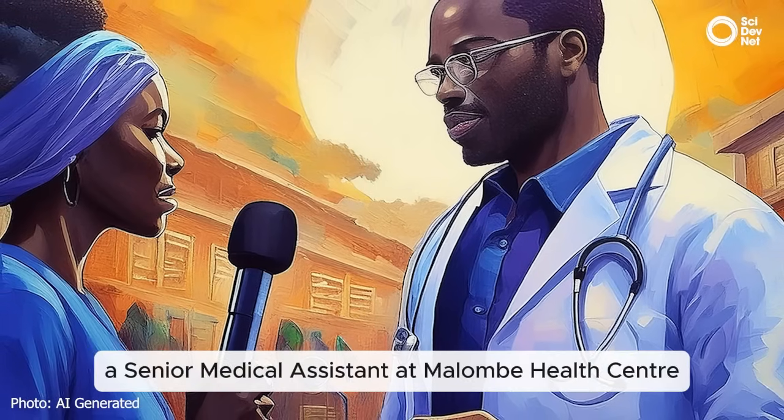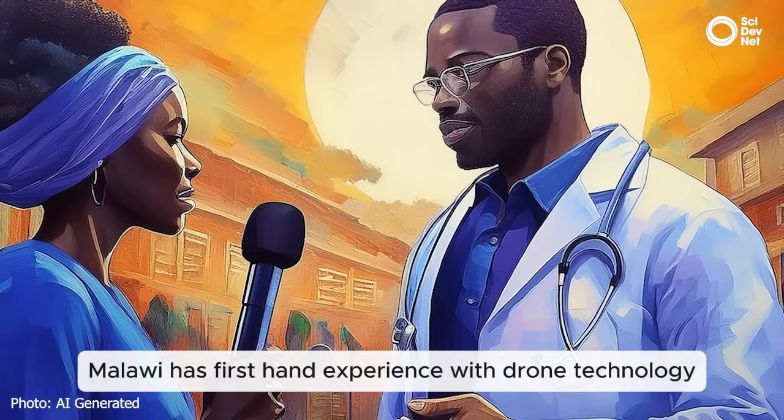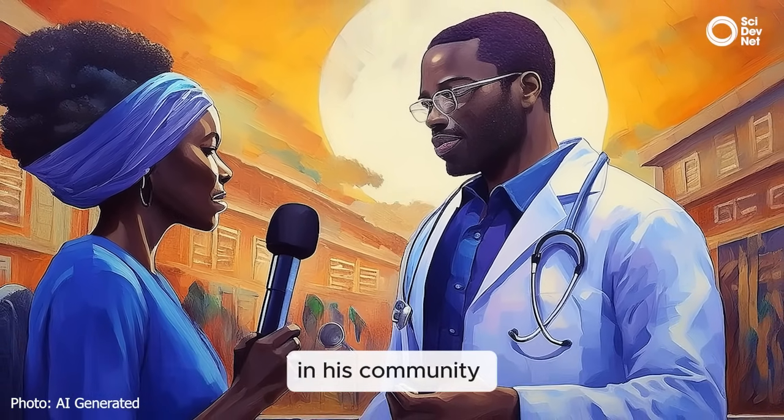Henry Chimtengo, a senior medical assistant at Malumbe Health Center in Mangunchi District, Malawi, has first-hand experience with drone technology. He shared his story of how drones have improved healthcare access in his community.